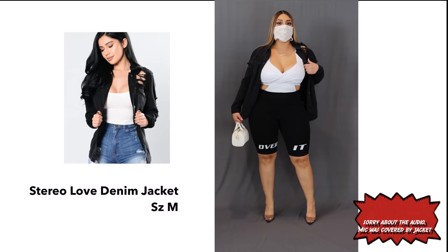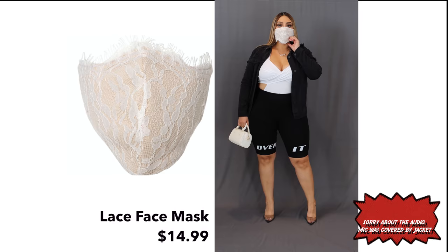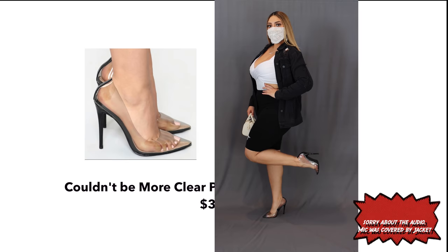This is my night outfit right here and I put on this denim black jacket with a dress look all over. I added this bag and this lace mask — I love the lace. It goes with everything, you know — black and white.